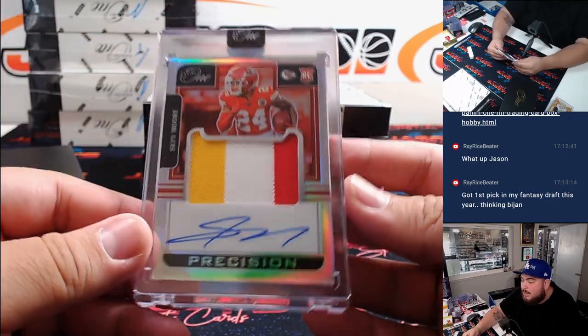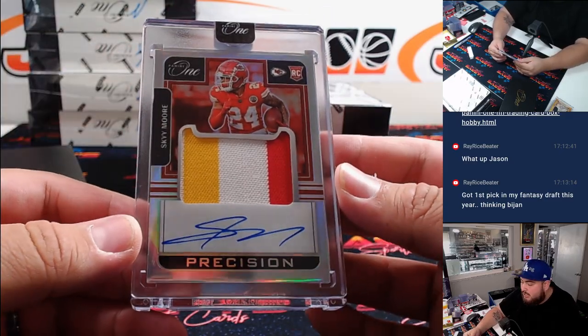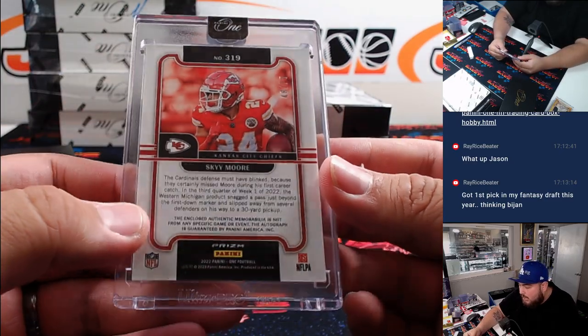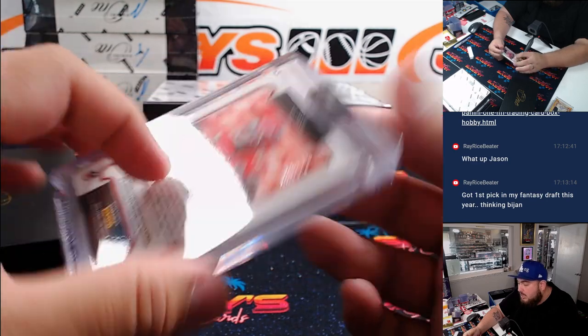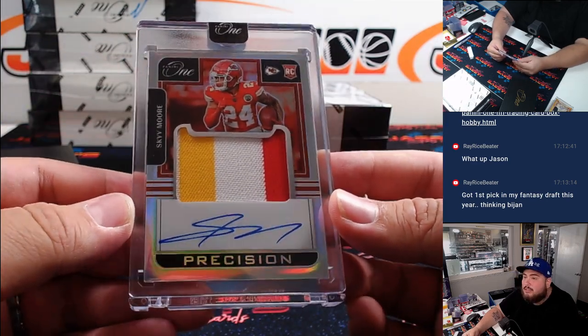A precision patch autograph — this is actually an update: Sky Moore. That's from 2022, 48 out of 75 for the Chiefs, going to Zachary.